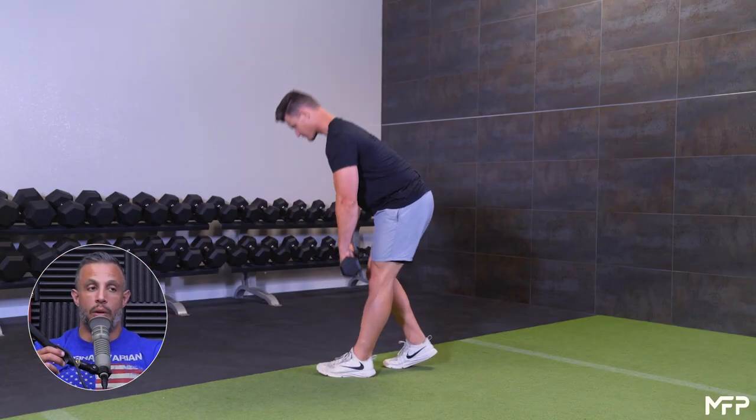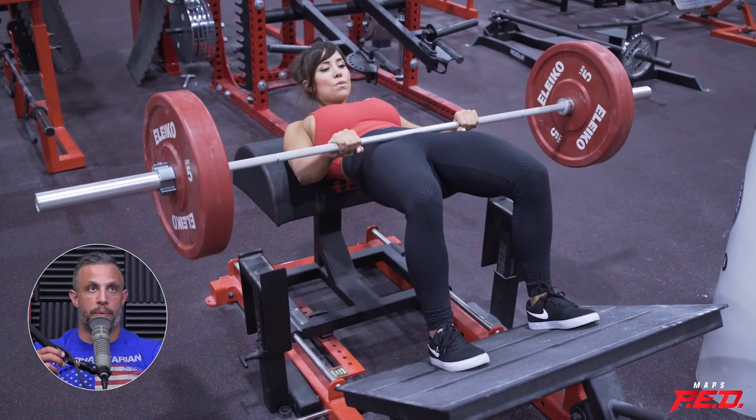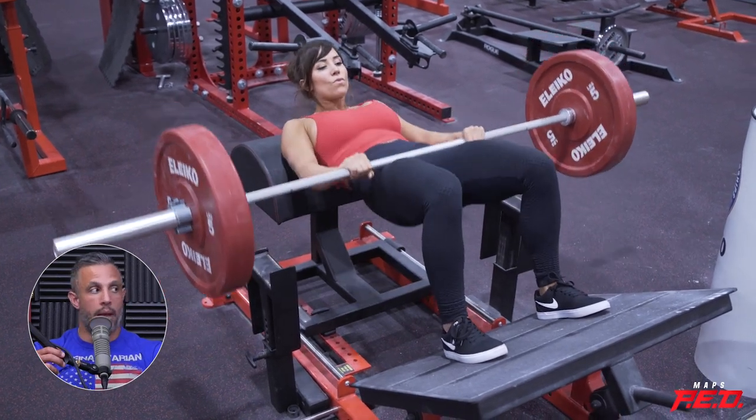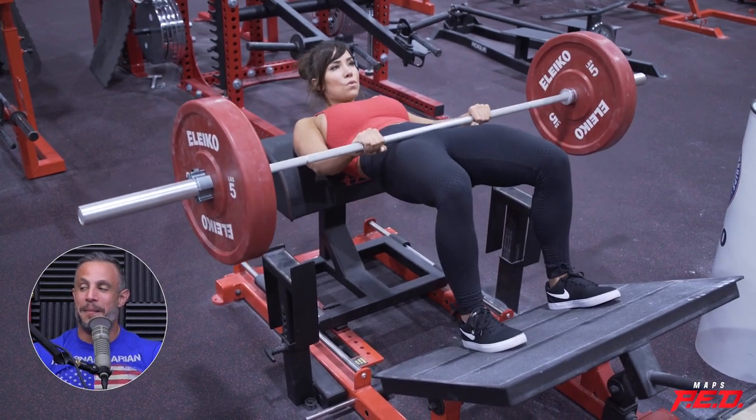I've been doing hip thrusts more consistently in the mornings and man, it really pumps my glutes up like crazy. I'll take the power version of that with a heavy kettlebell swing as well — you can get creative. But it's about varying it to make sure you're getting exposure to different stimuli.